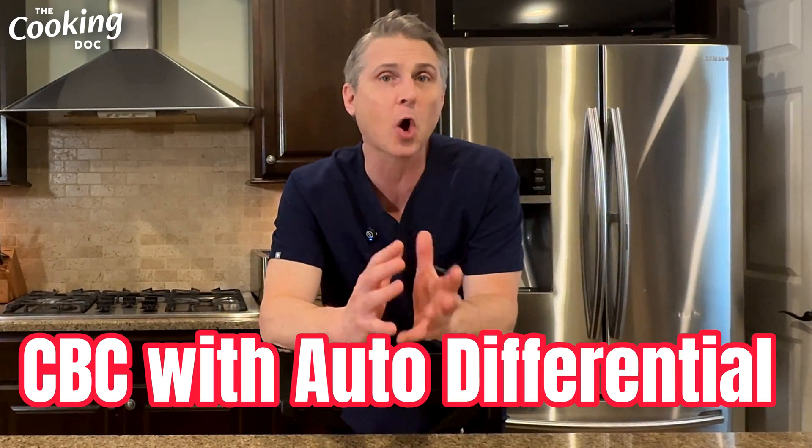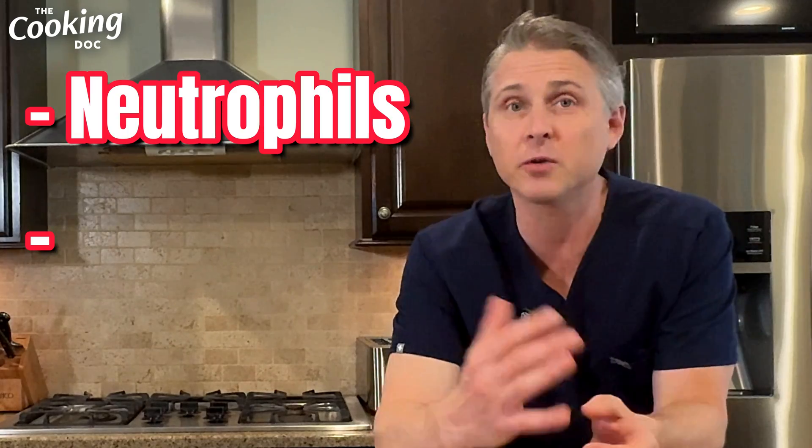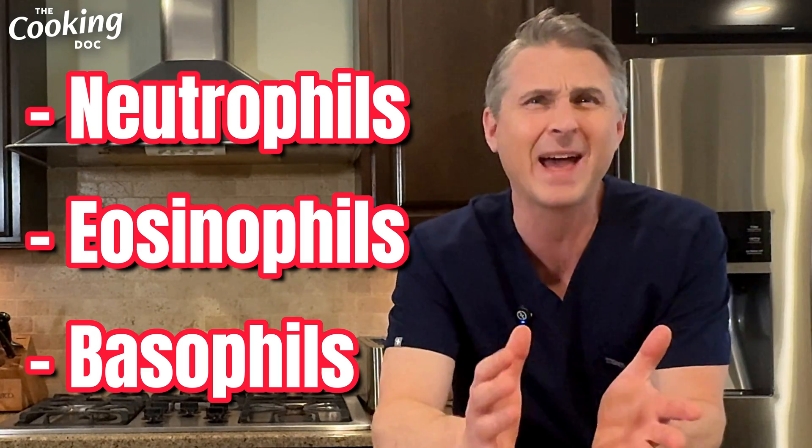If your white blood cell count is low, on the other hand, this means you may have a harder time fighting off infection. Remember that high or low readings need to be interpreted by a doctor because they may not mean anything. Now your doctor, once they have this CBC back, may order a special type called a CBC with auto differential or auto diff. There are actually a whole lot of different white blood cells with different immune functions, and an auto differential separates out how many of each type — neutrophils, eosinophils, basophils, that kind of thing.